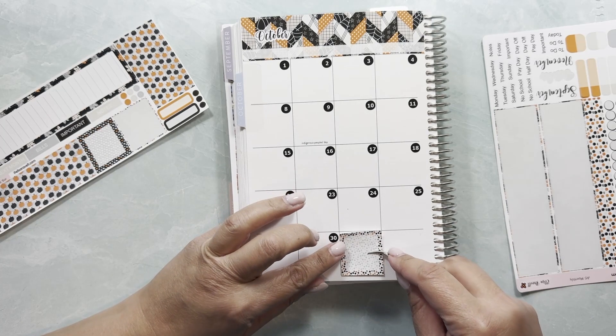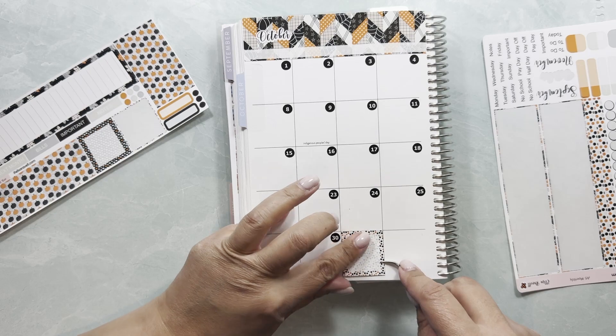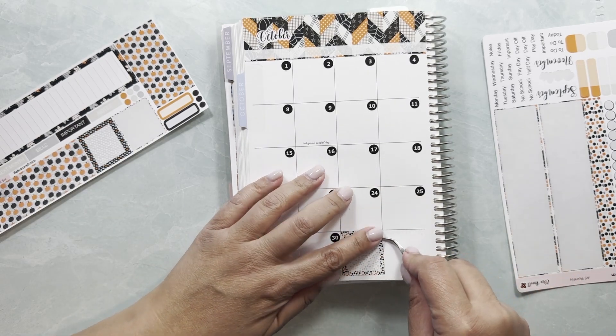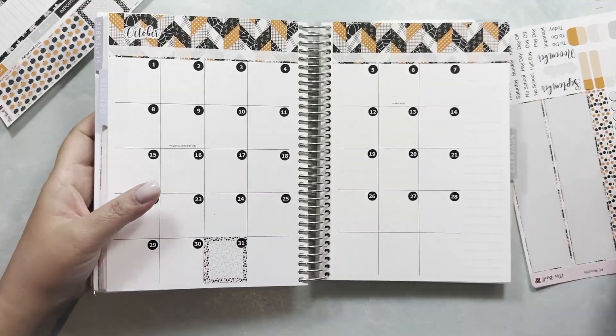I want to do a nice decoration here for Halloween and I want to put the box down after I'm done with this. There we go — that's super cute.